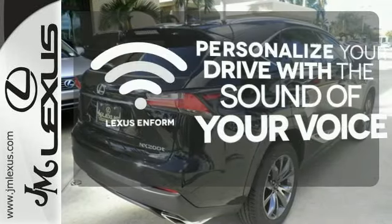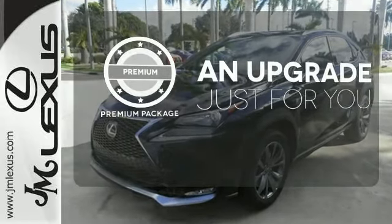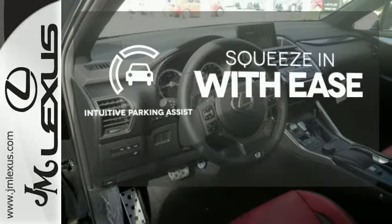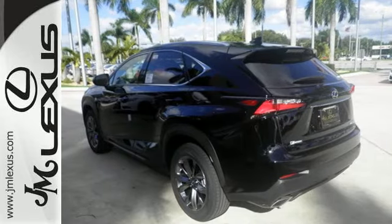Personalize your drive with voice-activated Lexus Enform. The premium package takes a great thing and makes it even better. Intuitive parking assist lets you squeeze into those tight spots with ease. Fine-tune your drive with this adaptable Lexus. Experience it for yourself today.